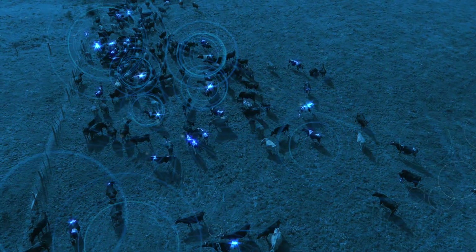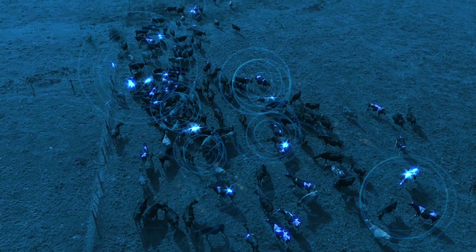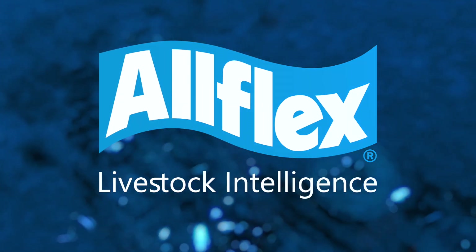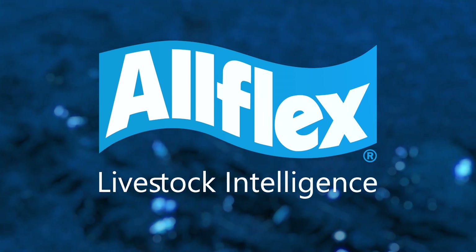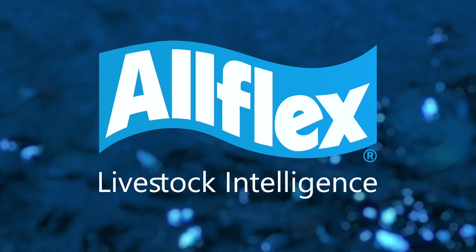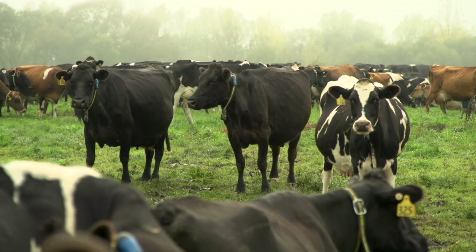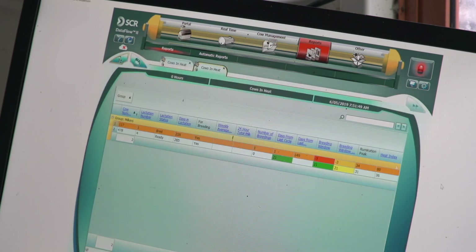Insemination accuracy and early detection relies on timely information on the heat, health and well-being status of each individual cow. Allflex Livestock Intelligence are pioneers in animal identification and can now provide farmers with an innovative cow monitoring solution to drive success and growth in their herd. The award-winning technology uses multiple cow states, including rumination, to accurately monitor the precise window for insemination and identify early signs of illness.